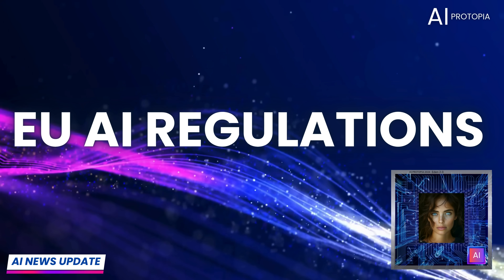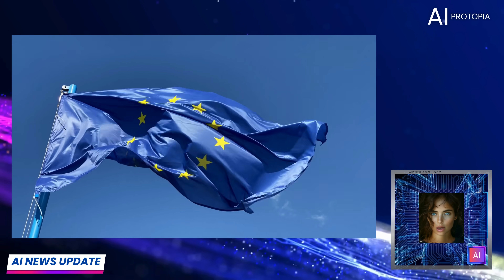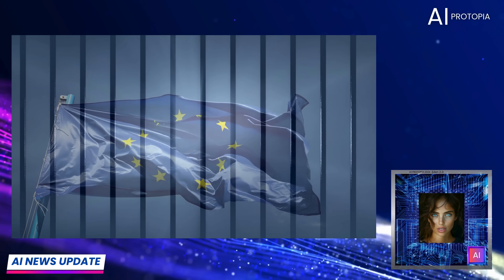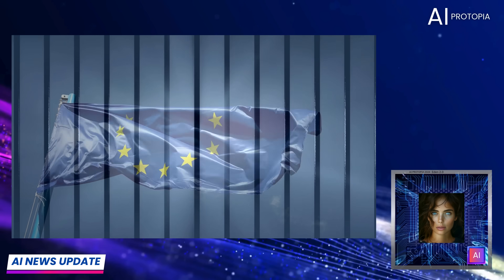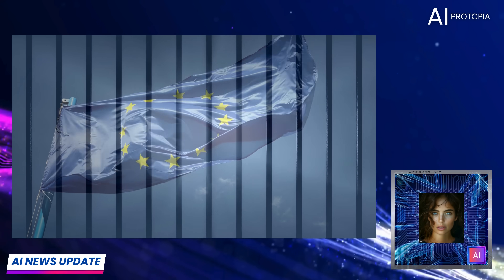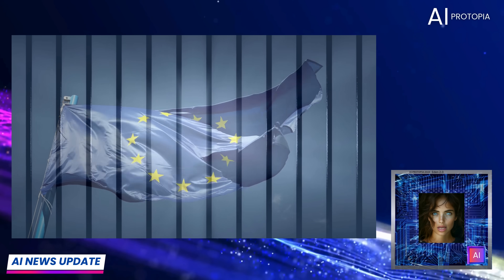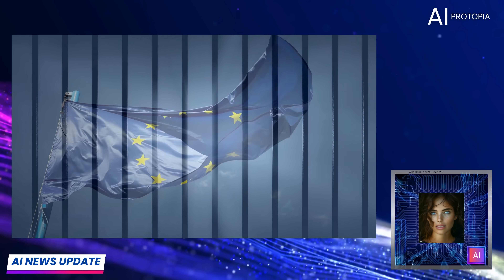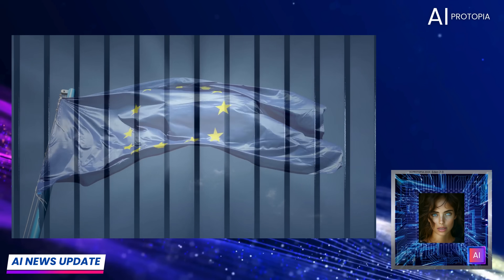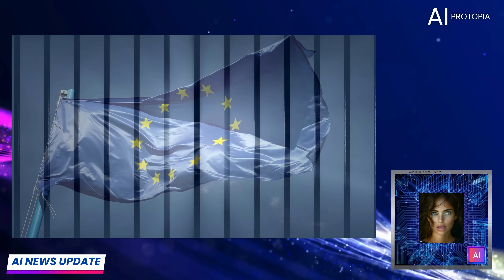Europe's strict AI regulations aren't just about privacy — they're about control. Instead of empowering citizens to choose for themselves whether they want to use groundbreaking tools like Meta's AI innovations or OpenAI's voice mode, the government is making that decision for them. Here at AI Protopia, we believe AI has the potential to be one of the greatest equalizers in history. By restricting access, Europe is ensuring that it keeps its citizens under control, limiting their freedom to explore and benefit from these powerful technologies.